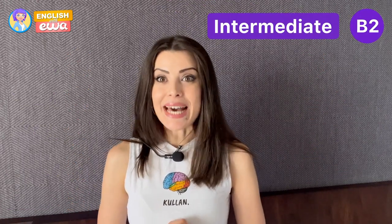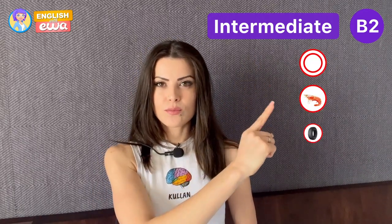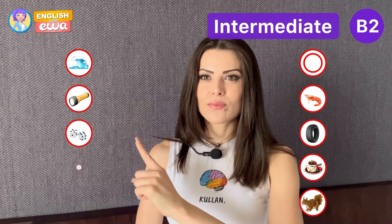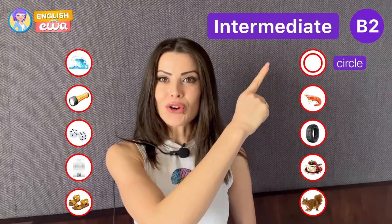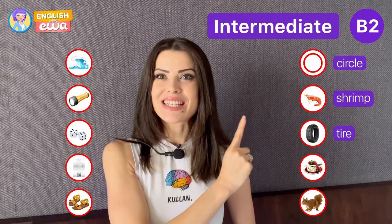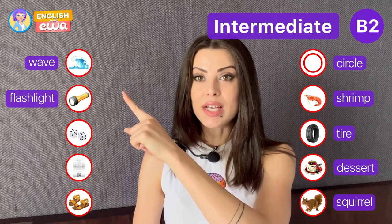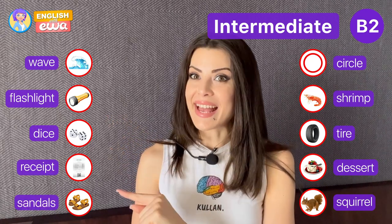B2 level — that is intermediate. Circle, shrimp, tire, dessert, squirrel, wave, flashlight, dice, receipt, sandals.